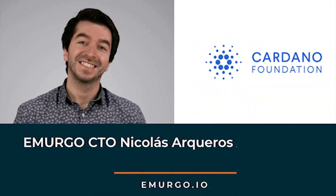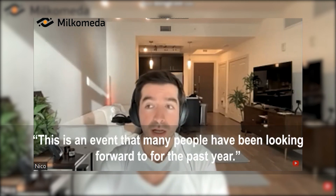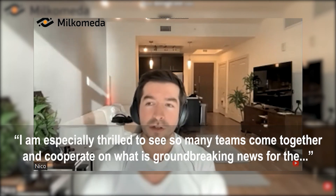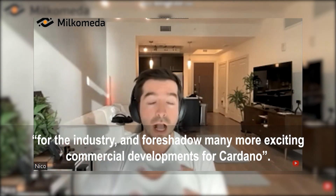Emurgo's CTO Nicholas Aquero said, "I am delighted at this integration finally being released to the public. This is an event that many people have been looking forward to for the past year. I'm especially thrilled to see so many teams come together and cooperate on what is groundbreaking news for the industry, and foreshadow many more exciting commercial developments for Cardano."